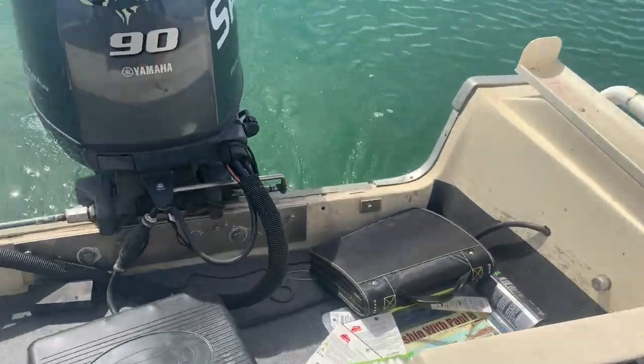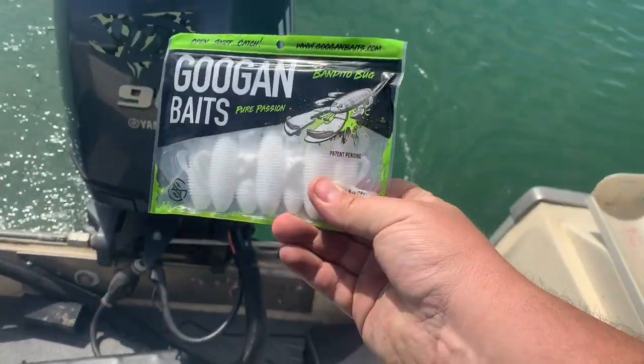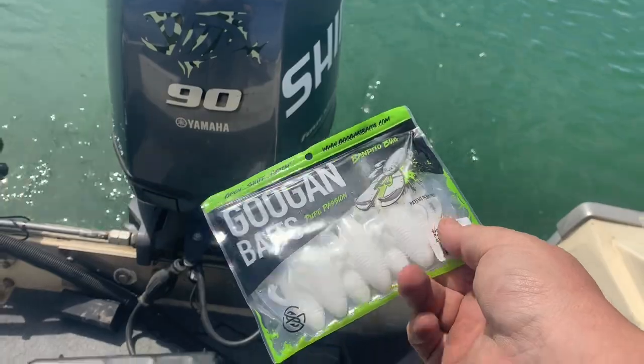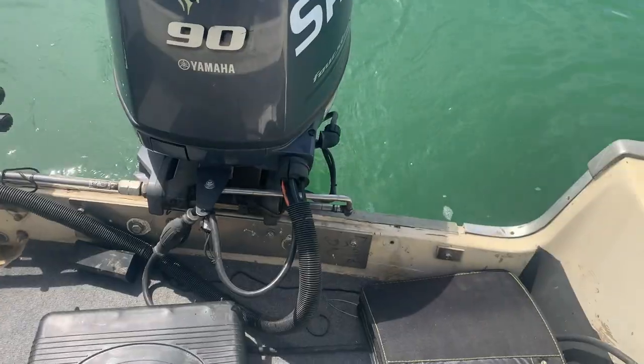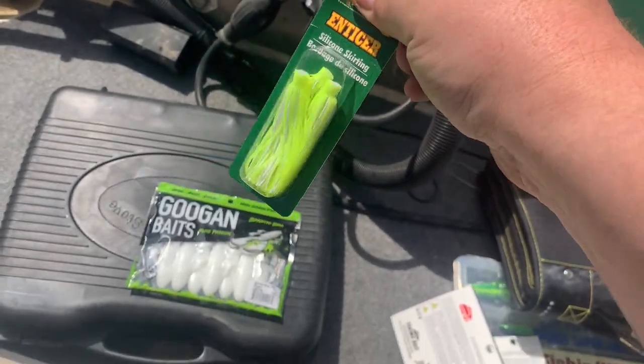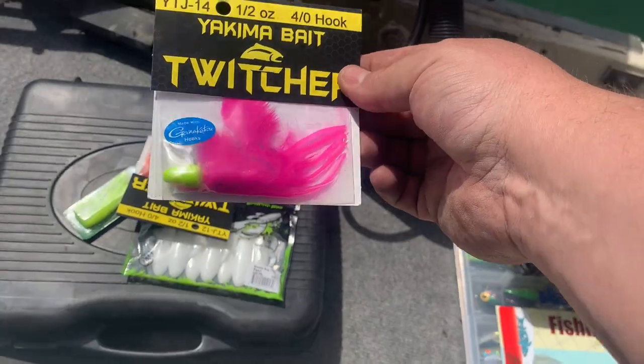We're not gonna bore you with all the extra footage of launching — we're gonna fish and show you content. Let's talk about what we're gonna use today. We're going for walleye. When I was down in the States I picked up some Bandito Bugs by Googan, so we're gonna stick these onto a jig head with the claws backwards and see if that works. I also picked up my favorite skirts. And I'm gonna try a couple of these Yakima twitching baits — big heavy jig with a feather body.